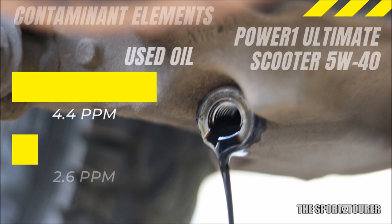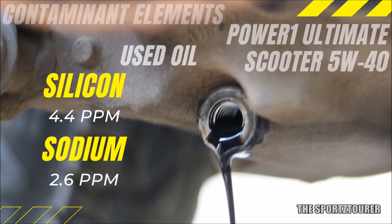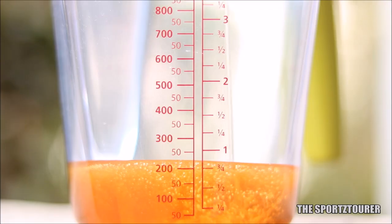Moving ahead to the contaminants, silicon came at 4.4 parts per million, sodium at 2.6 parts per million, with negligible presence of potassium, which makes these acceptable numbers for contaminants.